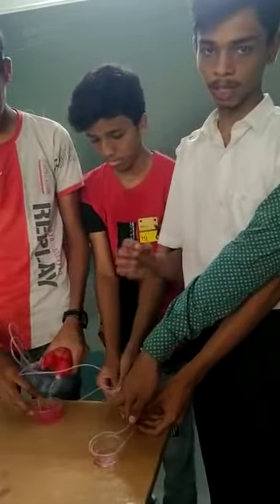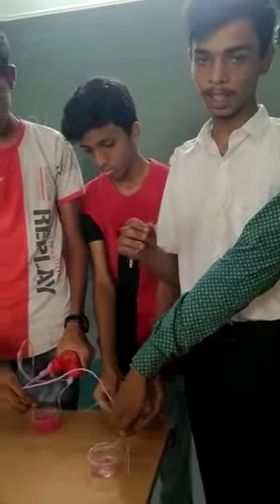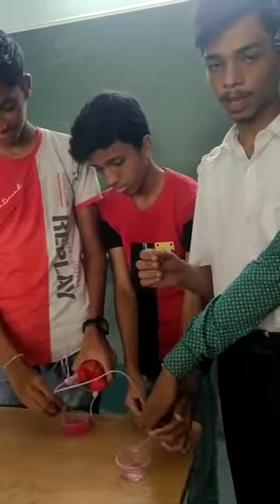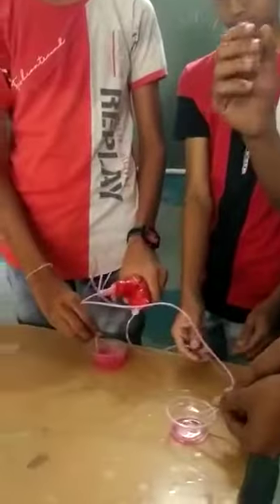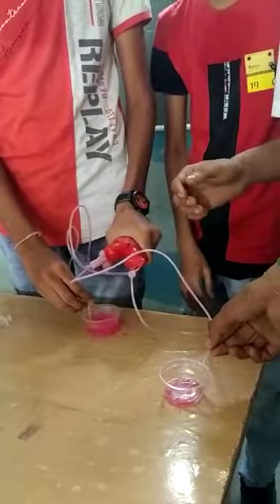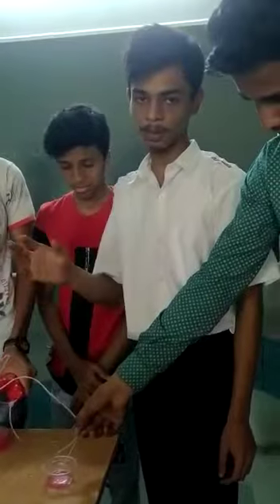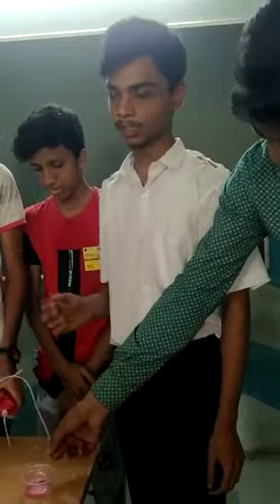When all the deoxygenated blood comes, it enters and goes to the right atrium where all the deoxygenated blood collects. Then our heart contracts and this blood goes to the right ventricle. Then after, we contract again and this blood goes to the pulmonary artery, from which it goes to the lungs.